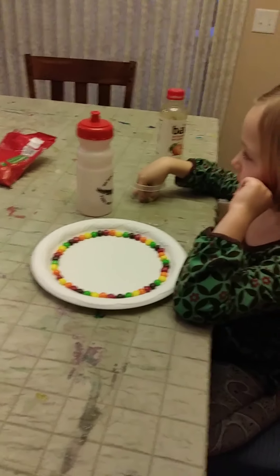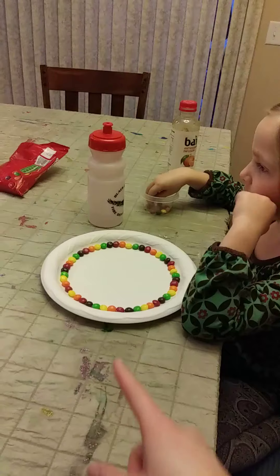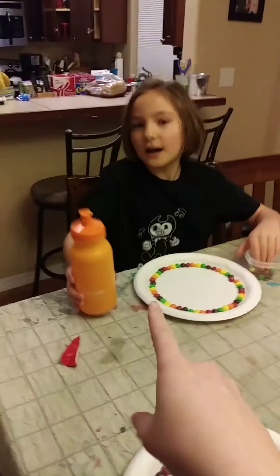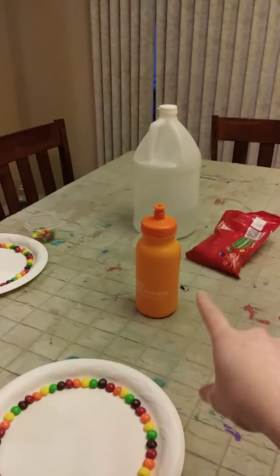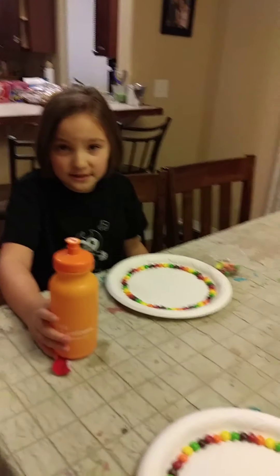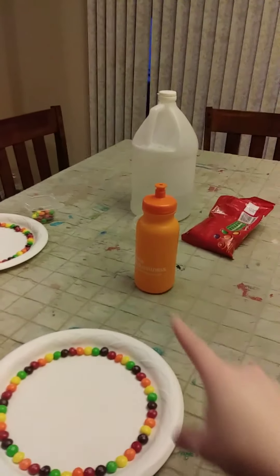We're not going to eat those ones. What do you have in your bottle there? Vinegar. What do you have? Hot water, which is actually just warm water. Don't use scorching hot. And I've got cold water.